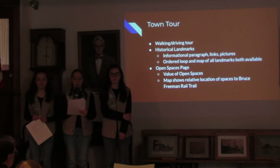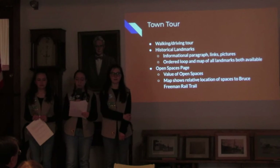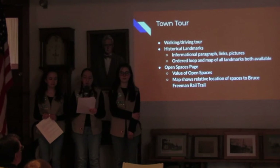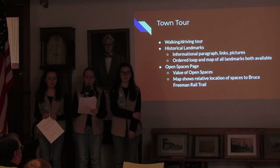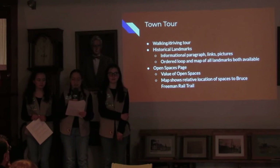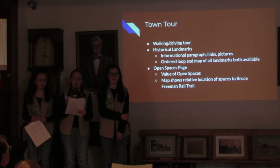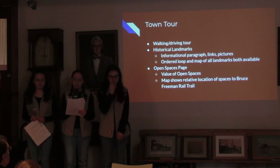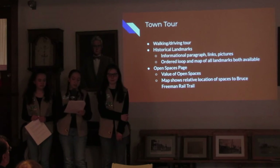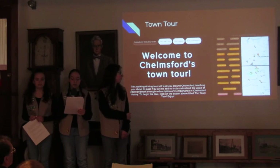The landmarks are ordered and are convenient for those who choose to drive the entire tour. Users can also view a map of all the landmarks in Chelmsford and choose which one to go to in any order. Also featured on the site is a page dedicated to Chelmsford's open spaces, which includes descriptions of many open spaces, features, and the addresses of the sites. The menu at the top of the page allows you to select where you would like to visit on the page.